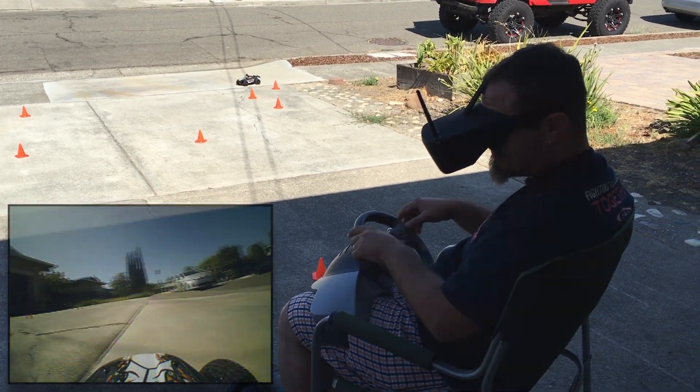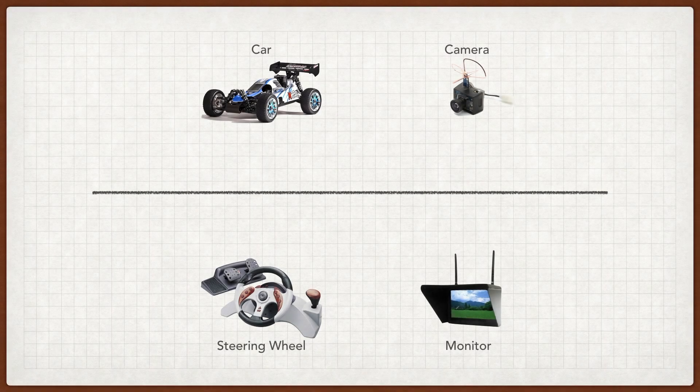Here's how it all works. There are two main parts to this rig: there's the car and its dash cam, and then there's the steering wheel and its virtual windshield. These parts communicate with each other over two wireless conversations. The first conversation is a set of instructions from the wheel to the car — it tells the car how fast to go and in what direction. The second conversation provides visual feedback from the car's dash cam to the monitor.